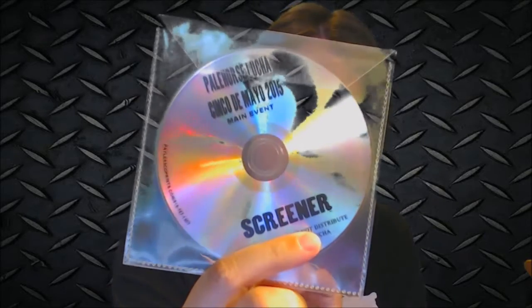We have a Pale Horse Lucha Cinco de Mayo screener — a pretty cool little lucha libre air freshener. That's pretty awesome. I like that the back is different than the front.